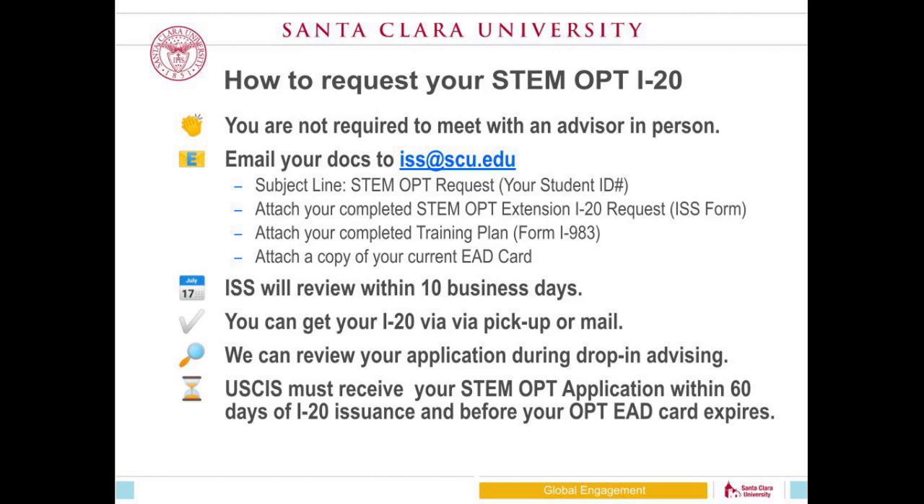At Santa Clara, once you've completed your training plan, you are never required to meet with an advisor. You will email your STEM OPT I-20 request to the ISS inbox using the specific subject line 'STEM OPT request' followed by your student ID number. Please do not use any other subject line — this helps us sort emails when reviewing 100 emails a day. In that email, attach three documents: your training plan, the STEM OPT extension I-20 request form (a simple one-page ISS form), and a copy of your current OPT EAD card.